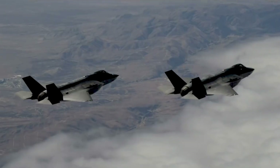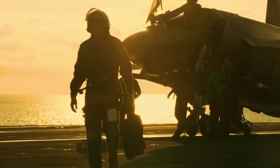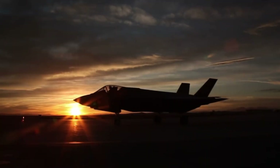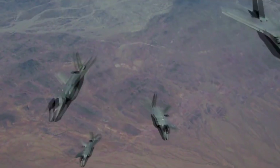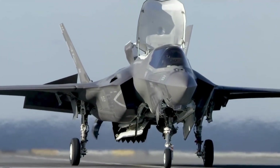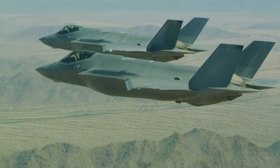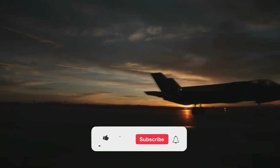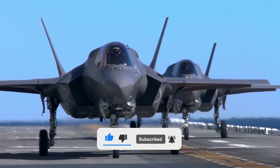Despite these challenges, the F-35 is gradually being integrated into the armed forces of the United States and its allies. Its versatility — combining air superiority, ground attack, and intelligence roles — makes it a cornerstone of modern military strategy. The F-35 fighter jet represents a significant leap forward in military aviation technology; its advanced stealth, avionics, and propulsion systems make it a formidable tool in modern warfare. While it has faced significant hurdles, the potential of the F-35 to redefine aerial combat cannot be ignored. Thank you for joining us as we explored the incredible technology behind the F-35. If you enjoyed this video, don't forget to like, subscribe, and hit the bell icon for more content on cutting-edge technology and engineering marvels.